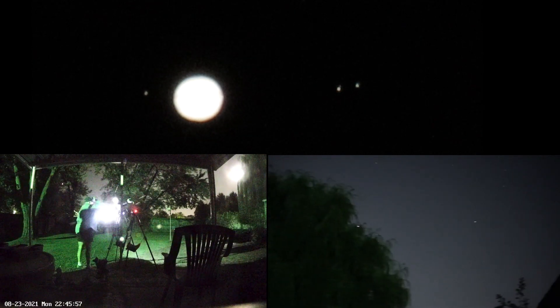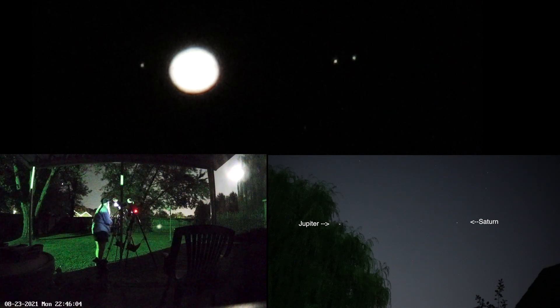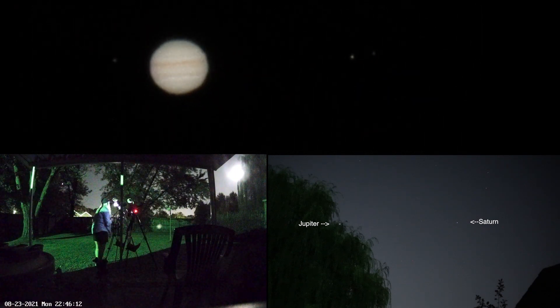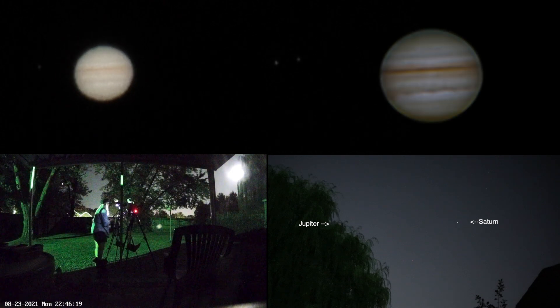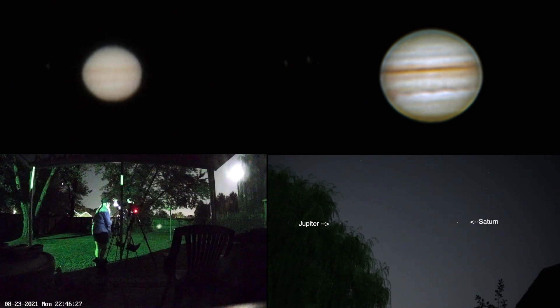We can see three of the moons of Jupiter in the overexposed shot, but let's try to get the planet itself in. Sweet — that looks like it's coming in much better than the previous nights. I'll get a clip of this and be right back. Yeah, it's looking pretty good tonight.